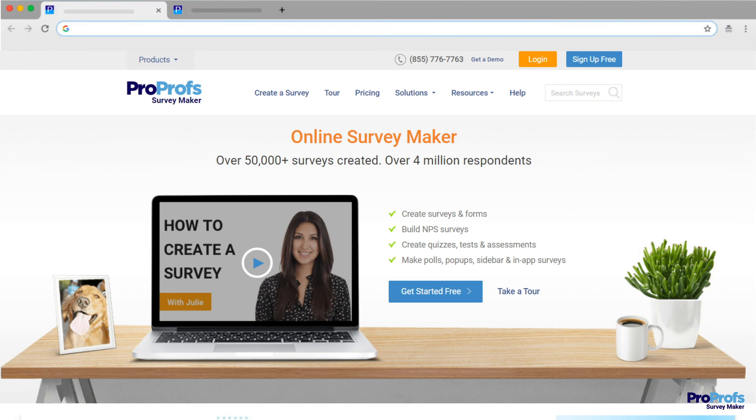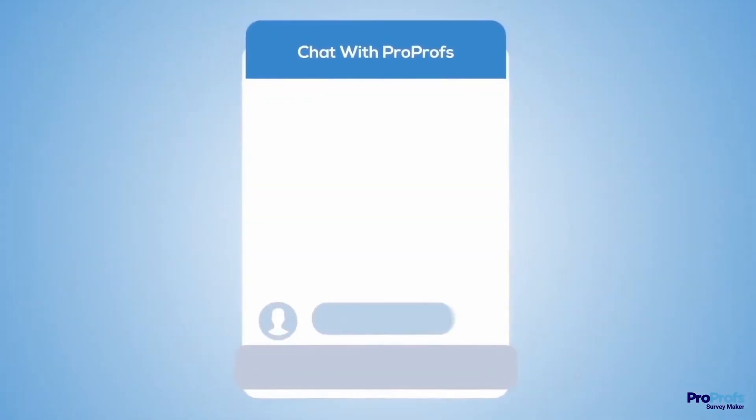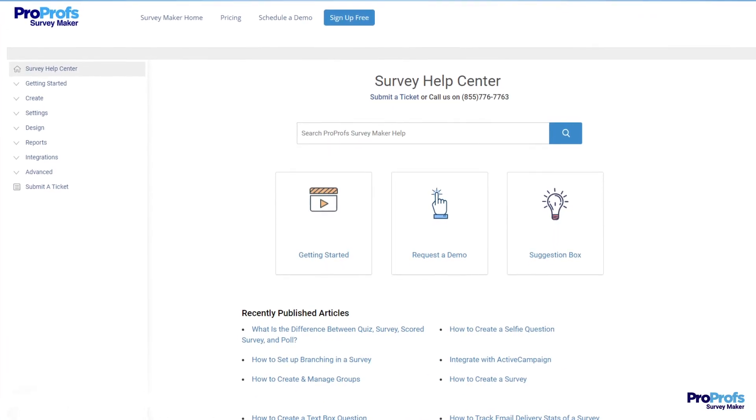ProProfs offers these and more features and benefits. Sign up free today and start creating powerful customer satisfaction surveys in minutes. We're here to help if you need us — we have live chat, phone help, and a huge knowledge base so it's easy to get started.